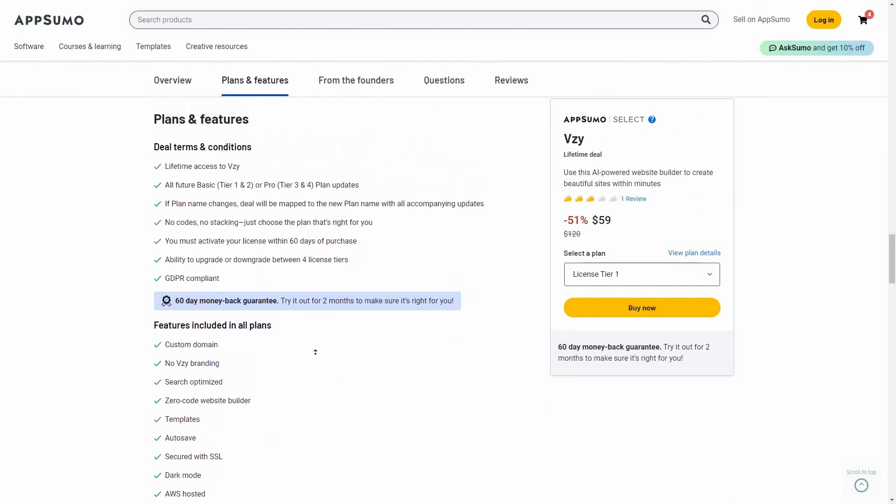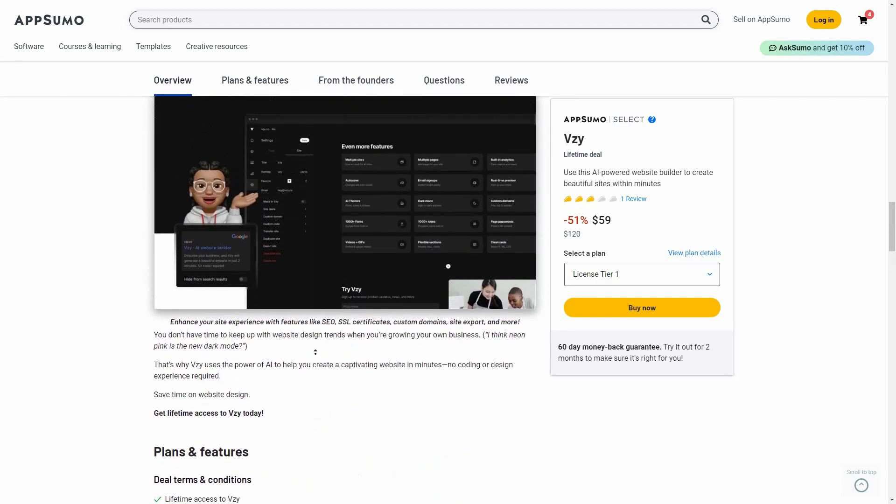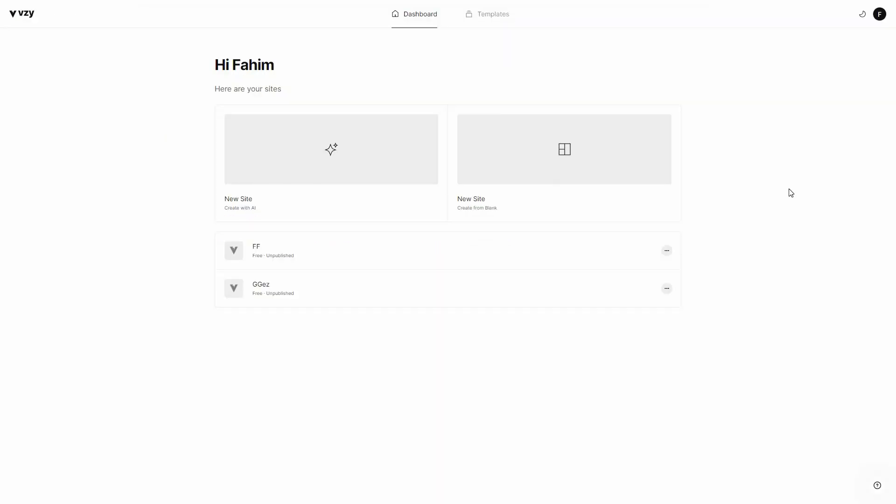If you want to buy this AppSumo deal for VZ, make sure you check the link in the description below. After you log into VZ, you will get this dashboard. There are two primary options: you can either start your site using an AI, start building from a blank page, or you can select a template. I already have two sites created which I can also edit.